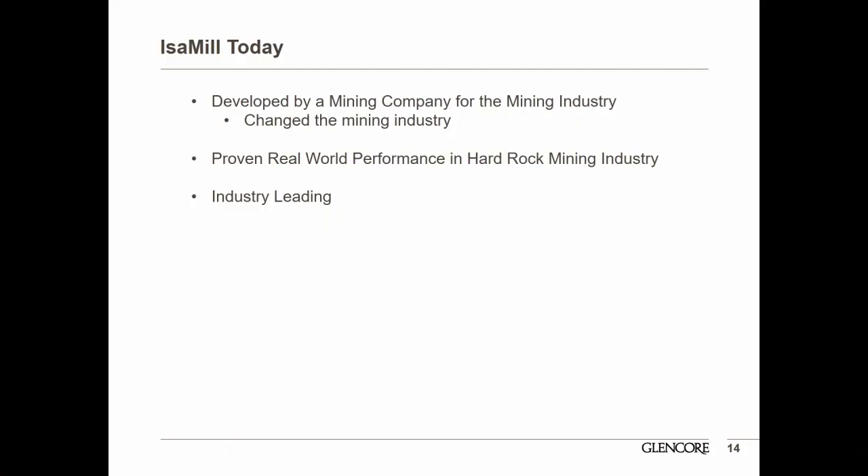The Isomill was essentially developed by a mining company for the mining industry. It's really changed the mining industry in terms of being able to grind to fine sizes. It has proven real-world performance in the hard rock mining industry — doing it for nearly 25 years — giving a long, solid track record. This really positions it as the industry-leading stirred milling technology.